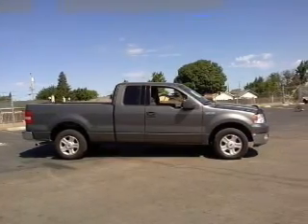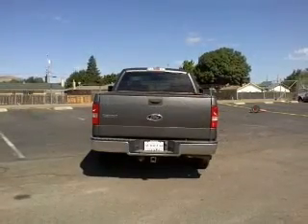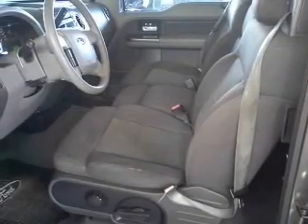Power door locks, power windows, cruise control, an AM FM stereo, power steering, an adjustable tilt steering wheel, air conditioning. Call today to schedule a test drive.